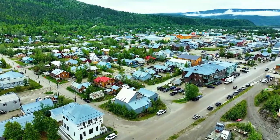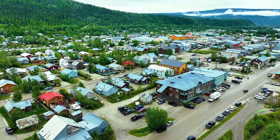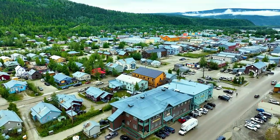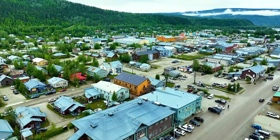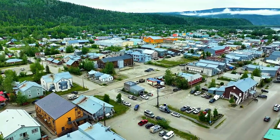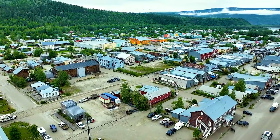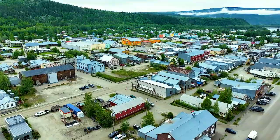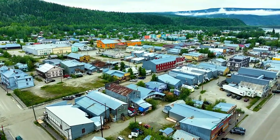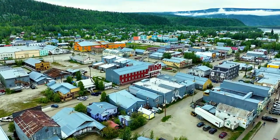Dawson City is an interesting town. The road the people are exiting on is the only paved road in town — everything else is dirt or hard-packed sand, gravel, and mud. You can see the colorful buildings: the orange and yellow one is the Robert Service School. Definitely brightly painted. This dark blue or purple building with the white trim was interesting, right below us.